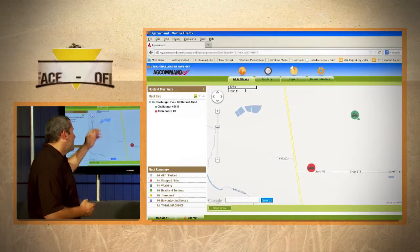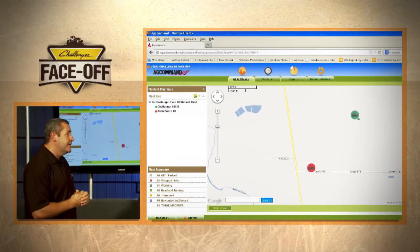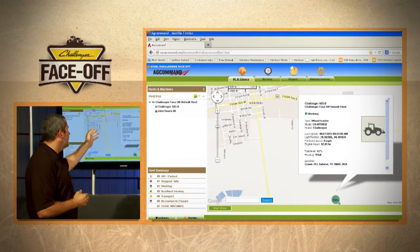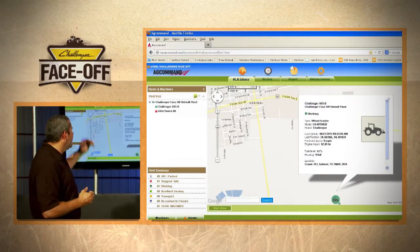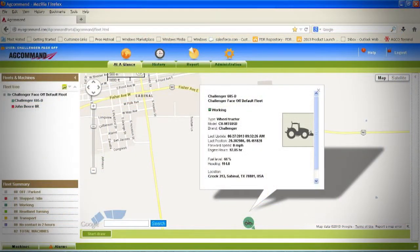As an example, here on the top of the screen we have our Challenger tractor running, and at the bottom of the screen we have our deer tractor that's sitting on the side of the field. If we want to get more details, we simply click on the green tractor and we get our Challenger information — green because it's working — and simple information like what speed we're moving at, engine hours, fuel levels, heading, and approximate address.